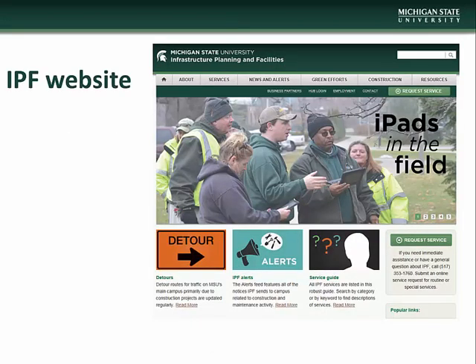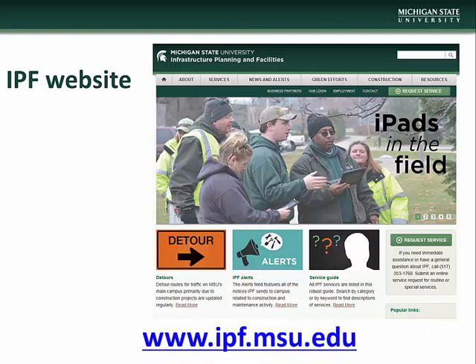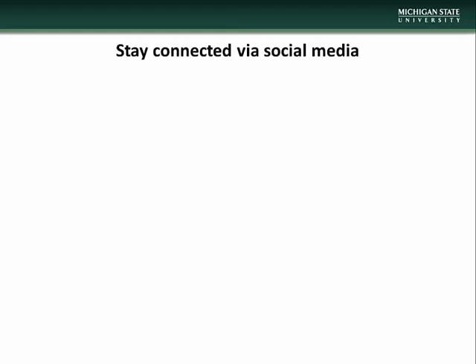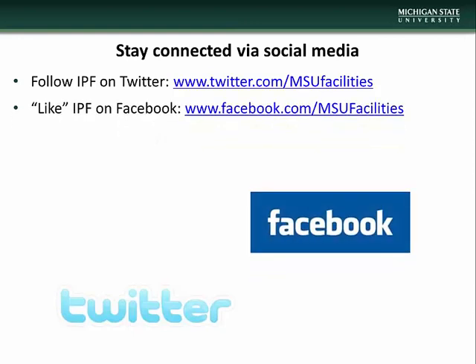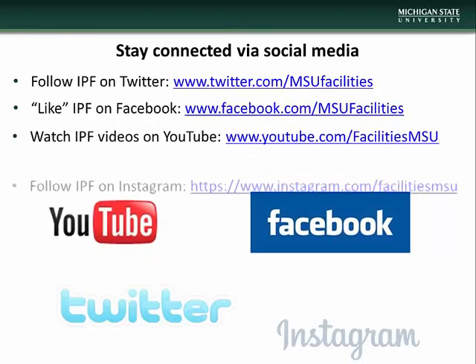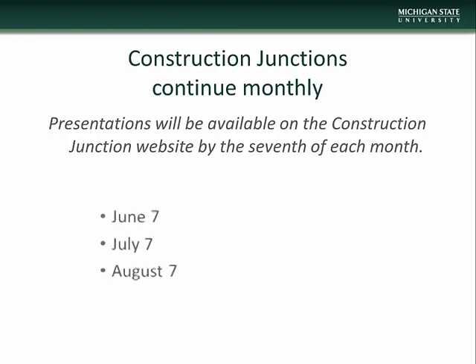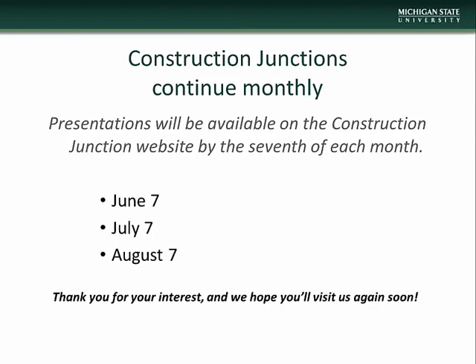This concludes the May Construction Junction presentation. We encourage you to visit the Infrastructure Planning and Facilities website at www.ipf.msu.edu. There you will find information on construction and maintenance alerts, detour information, construction junction information, and project and contact information. There are also a number of other IPF resources available, including listservs that you can subscribe to to keep up to date with various IPF projects and events. Stay connected with IPF via social media — follow us on Twitter, like us on Facebook, watch our videos on YouTube, and follow us on Instagram. Construction Junction presentations will be made available on the CJ website beginning the 7th of each month. We thank you for taking time to check us out and we hope you'll visit again soon.